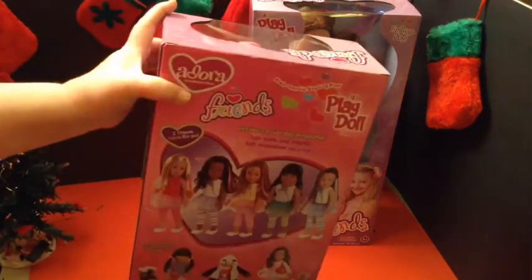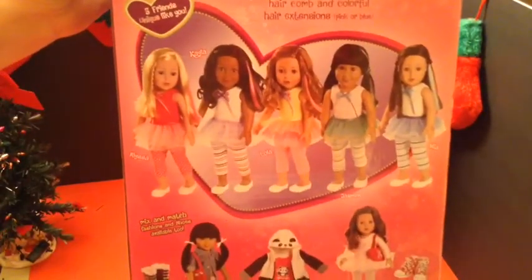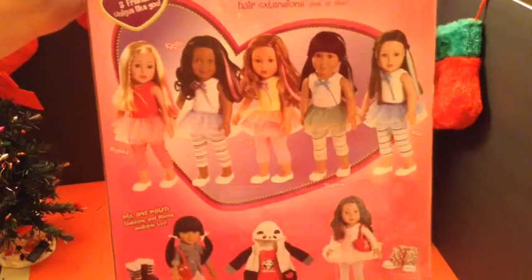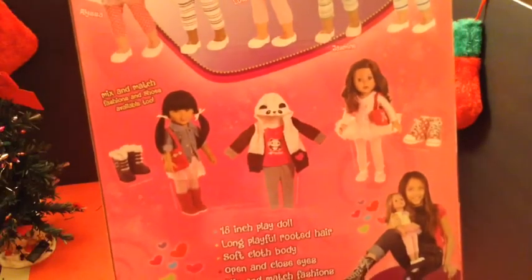On the back it shows the different characters: there's Alyssa, Kayla, Lola, Jasmine, and Mia. And then it shows some of the accessories and clothes that they sell. I think the panda outfit is really cute.